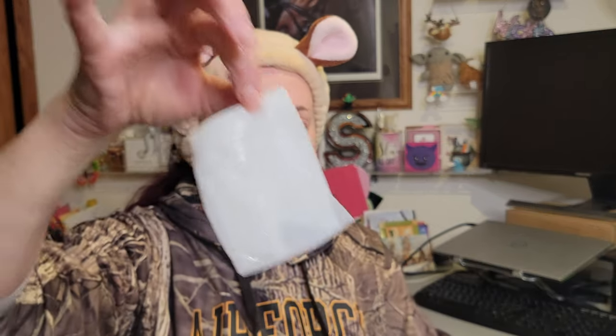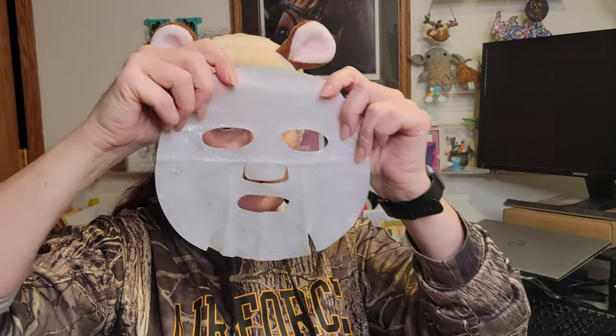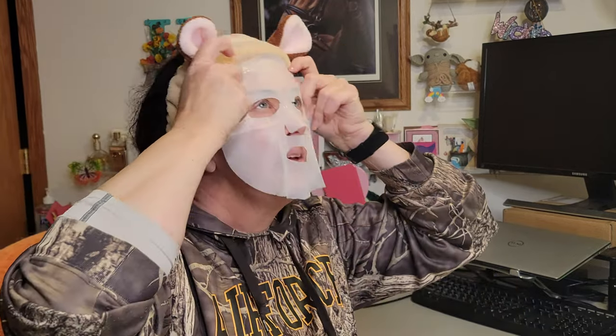Let's get into this mask — very gooey! Hyaluronic acid is extremely slippery so this mask is quite slippery. I like how thick it is; I don't feel like I'm going to tear it. Some masks I feel like I'll just stick my fingernail through them and destroy them.